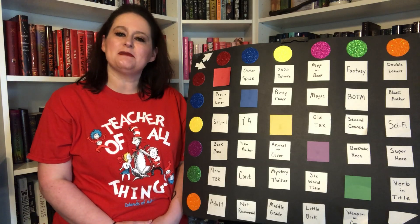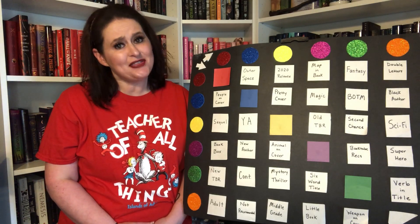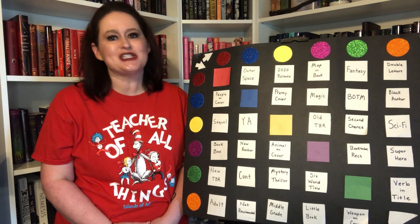Hey friends, it's Natalie and for December I decided it was time to do another Skittle TBR game. So let's jump in!